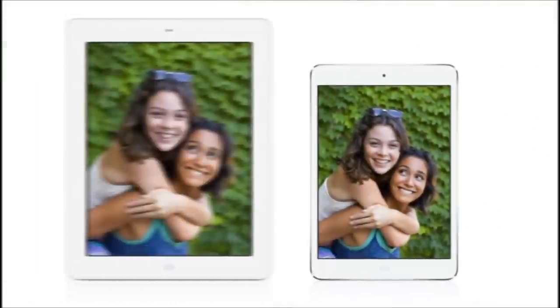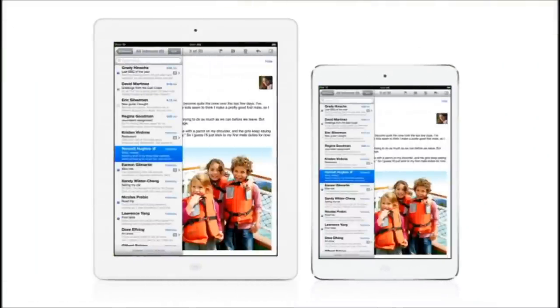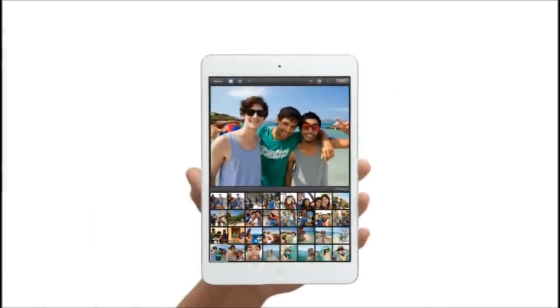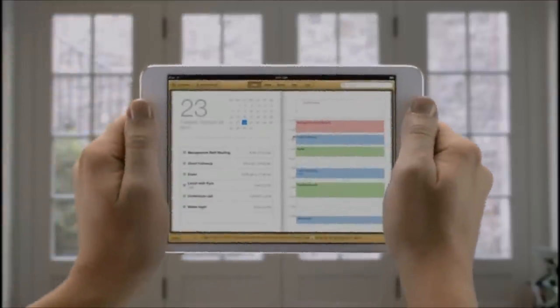We began with a display that has the same resolution as the iPad 2, so all your apps and content look and work the same way. And at 7.9 inches, it's small enough to fit in one hand, but it's still large enough to give you that rich, immersive iPad experience.